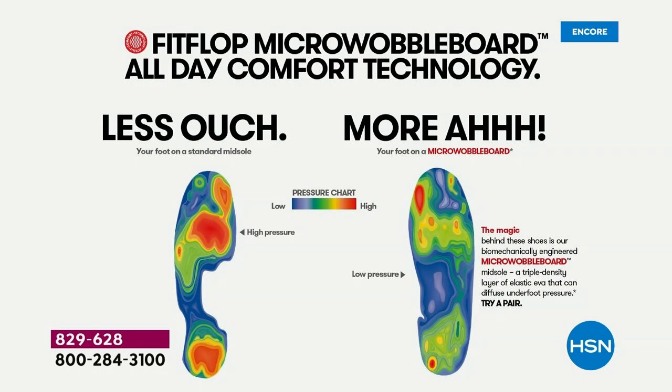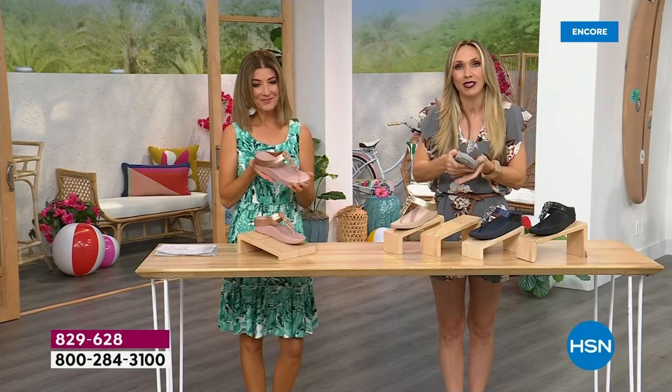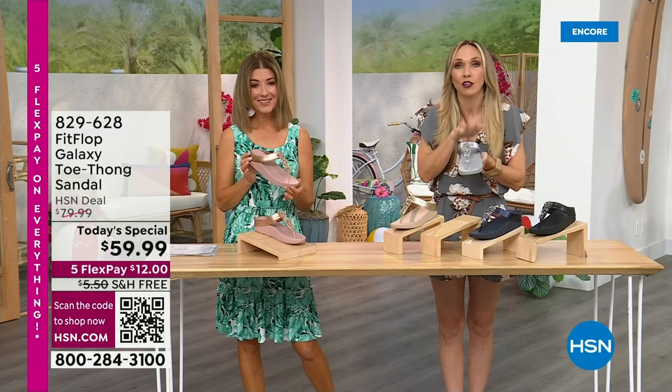On the right, that is the way our foot should look all the time. In a shoe, that diffuses pressure — all of your weight equally distributed. On the left is what your foot looks like barefoot on a cement floor, or in a lot of the flip-flops that we really shouldn't wear. All of those reds is where all of your body weight is balancing on two points — but not in a FitFlop shoe.